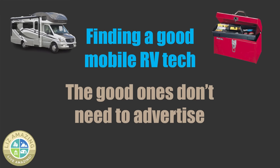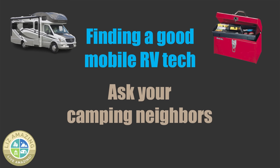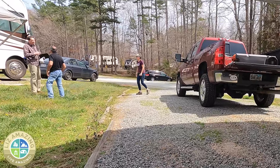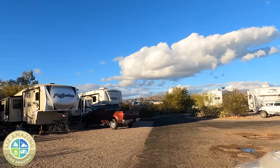For most RV techs, they're going to be busy enough that they don't need to advertise at all — they do word of mouth. That is a good way to find a good repair person: ask your neighbors. But don't just ask one person. I asked about six people. I'd ask my neighbor if they know of a good mobile RV tech and hear a name, but that was it. I kept asking. I didn't want to just hear a name — I wanted more. If I heard the same name six times, I was going to feel pretty good about that.